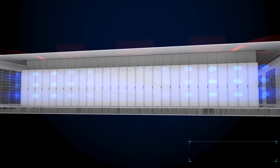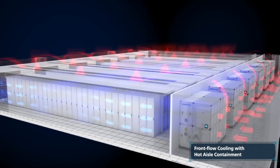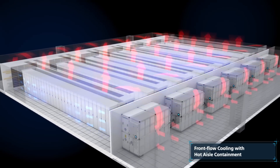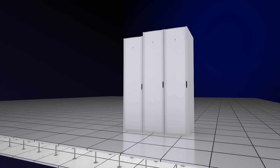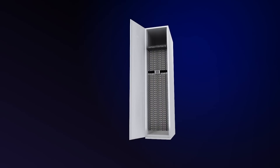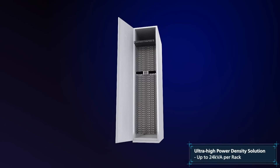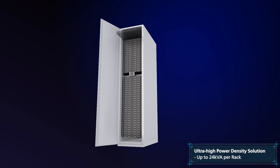Compared to the traditional downflow design, this innovative front flow design with hot aisle containment largely improves the cooling efficiency and reduces energy costs. It also allows us to design our data center with lower raised floor and higher headroom, which realizes our offer of an ultra-high density up to 24 kVA per rack and leverages the extra-tall 54U racks.